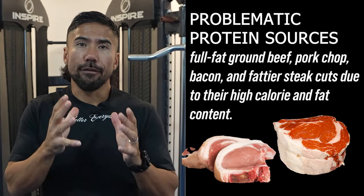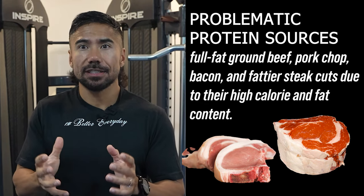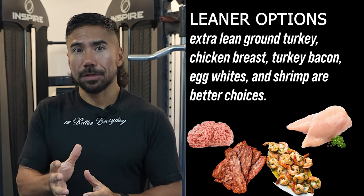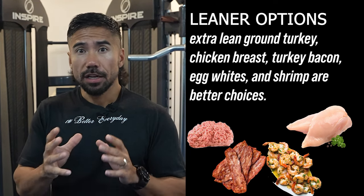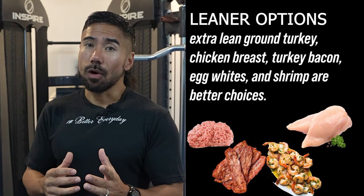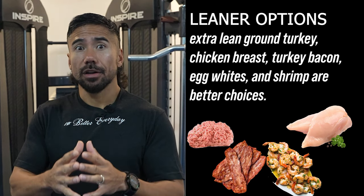Problematic protein sources include full fat ground beef, pork chops, bacon, and fattier steak cuts due to their high calorie and fat content. Leaner alternatives include extra lean ground turkey, chicken breast, turkey bacon versus regular bacon, egg whites versus regular eggs, and shrimp.